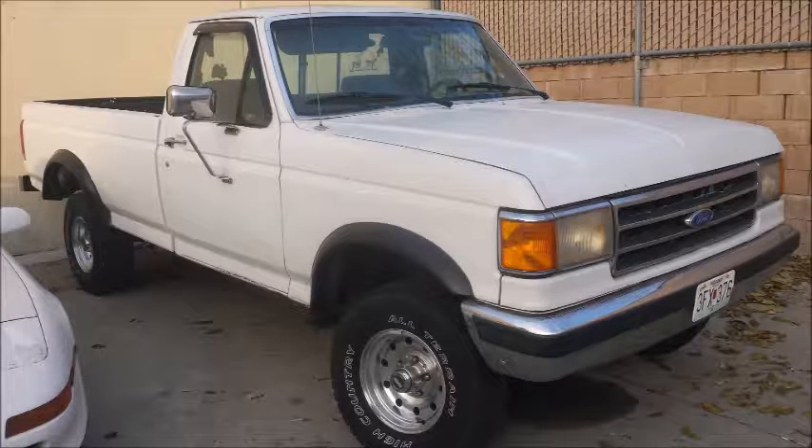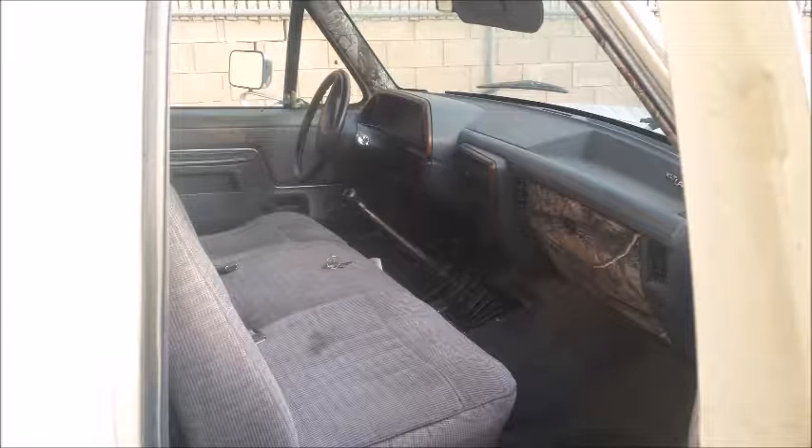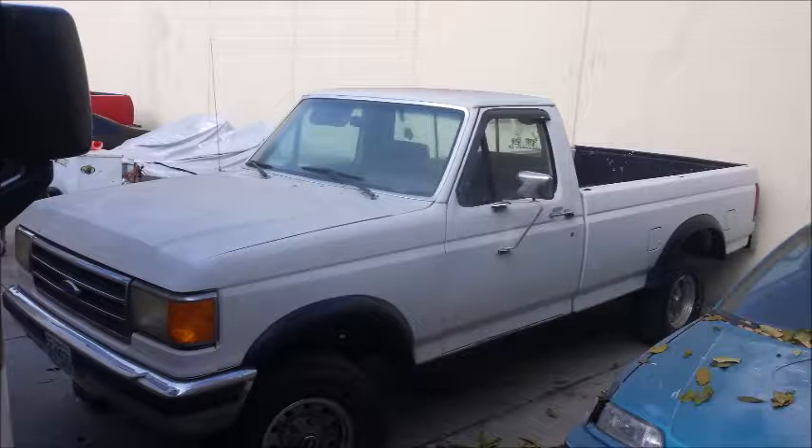The gear seems to work okay. Factory alloys, flares. It's got a bed liner in it. It runs okay — maybe a slight miss to it, but all the gears are good. The brakes are fine. Interior is fair. It's got some camouflage stuff in it. It's got an upgraded stereo as well.